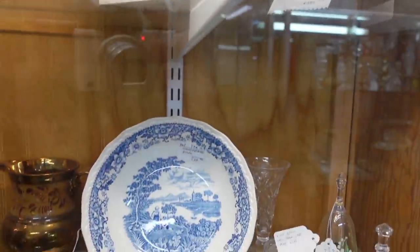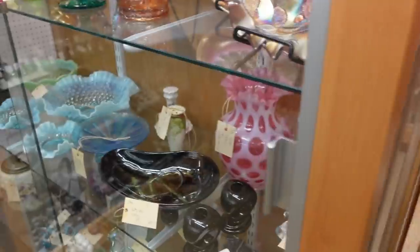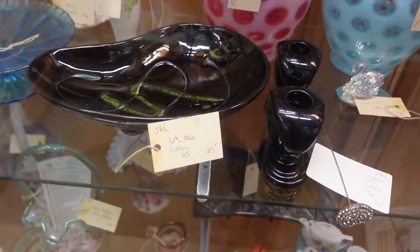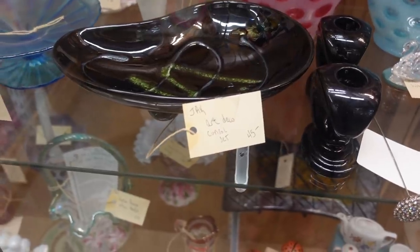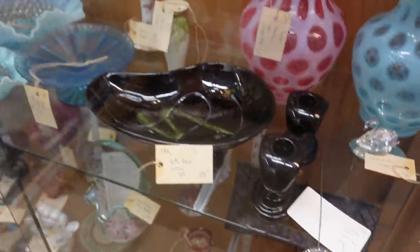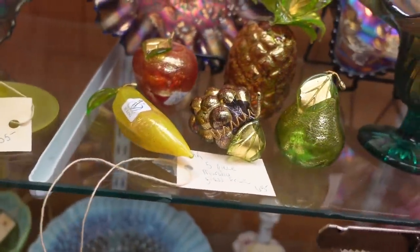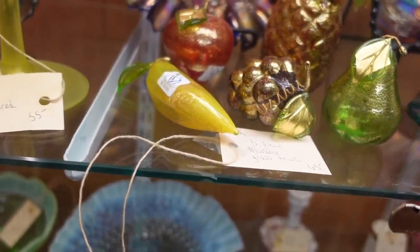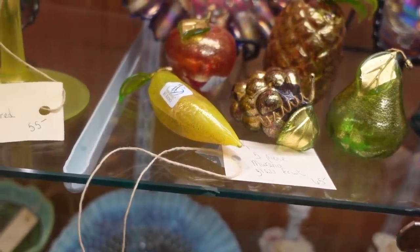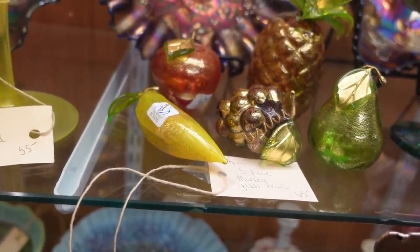From there I moved on down through the cases and I found this console set, which I thought was pretty cool — I feel like it's more mid-century. But up here, for sixty-five dollars, they have this Vetro Artistico Murano set. I thought those were really neat — sixty-five dollars for that set.